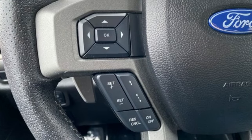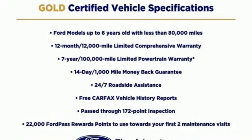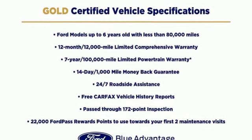Every generation has its Ford. This one's yours. Someone is going to drive this fantastic vehicle off the lot — it should be you. Test drive it today.